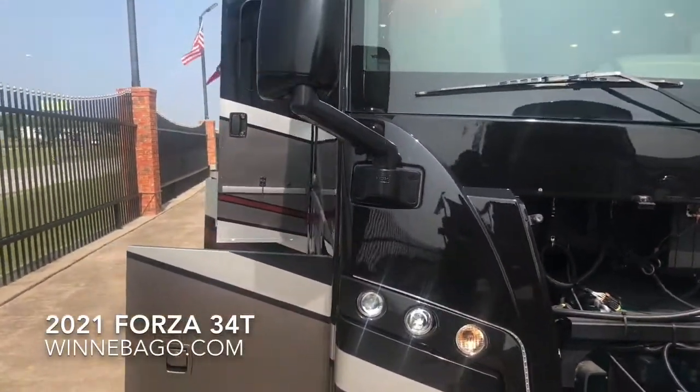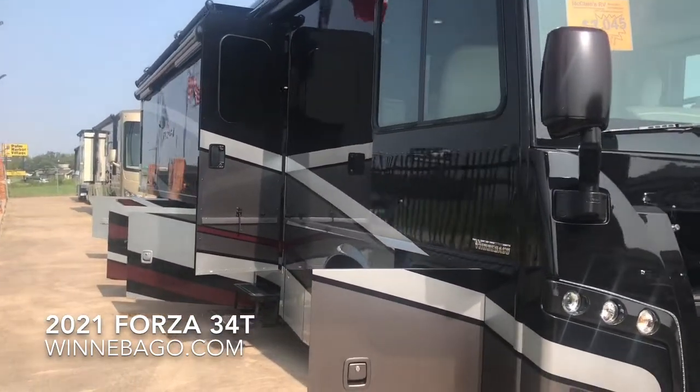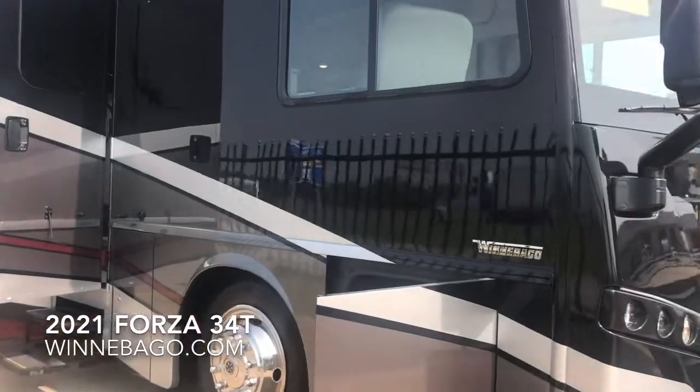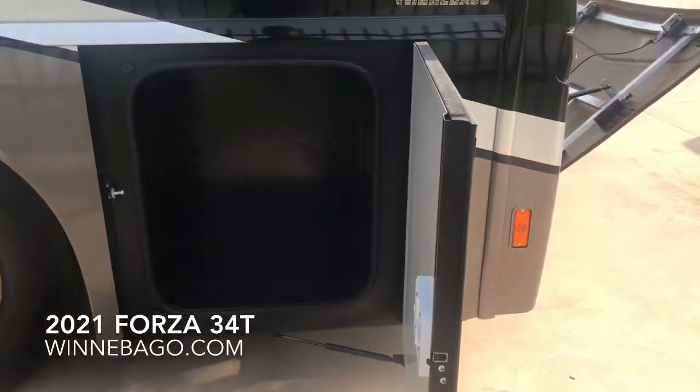There are many standard features on the Forza, including side-turn cameras in the mirrors and electric awnings. The 34T has two awnings, since it has a slide on the activity side.